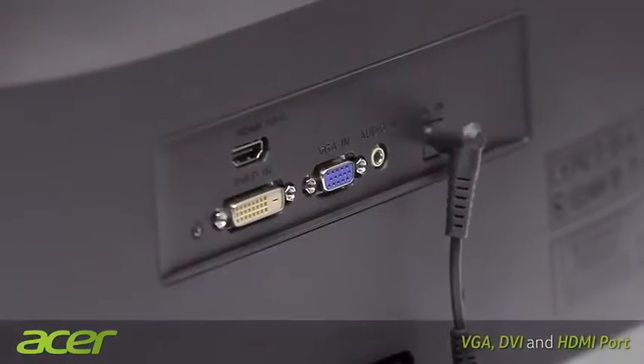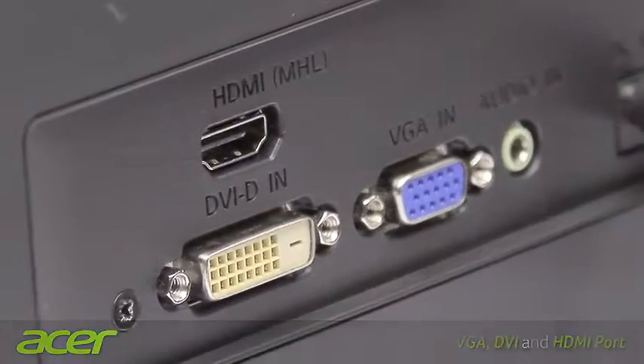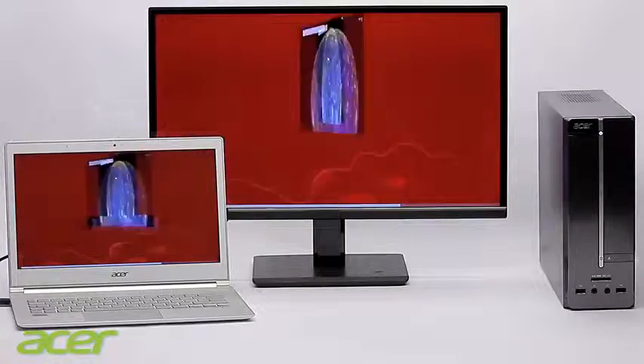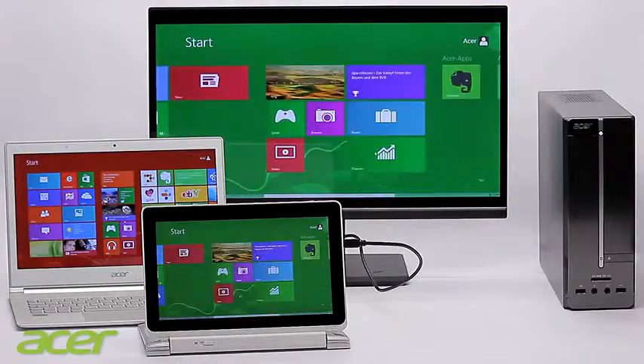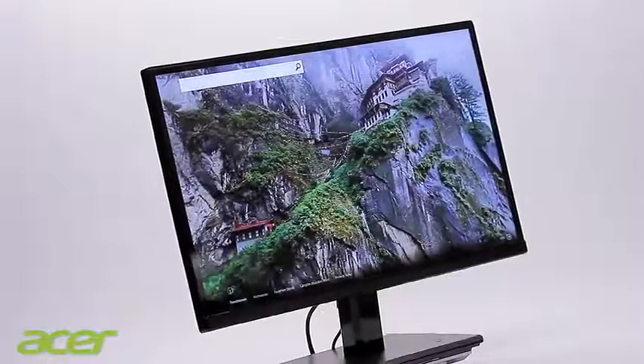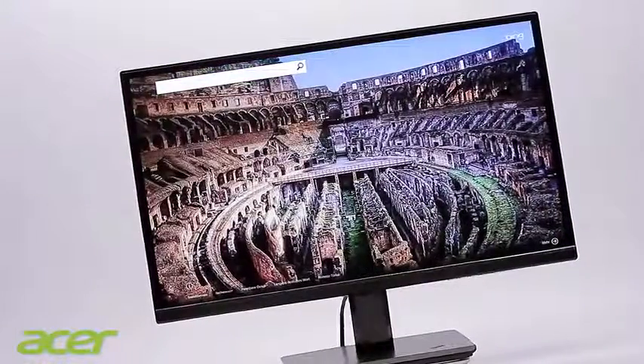Moreover, the Acer H6 monitors are equipped with VGA, DVI and HDMI ports, allowing signals to be supplied from both desktop PCs and laptops, as well as tablets and even HD games consoles.